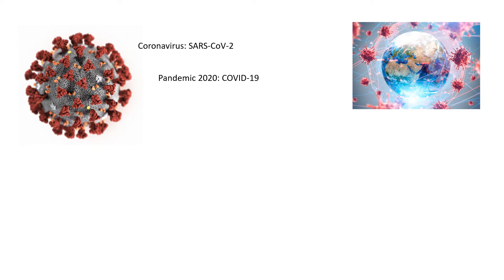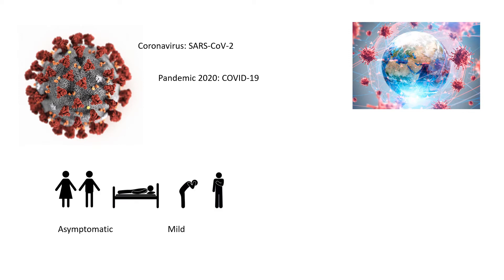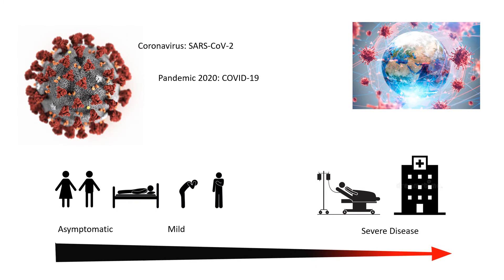People who are infected with SARS-CoV-2 respond to the virus in very different ways. Some might not notice it at all, or get mild symptoms, whereas some others get severe disease, which in the worst case can lead to death. So you might wonder why some people get mild symptoms, whereas some get life-threatening symptoms.